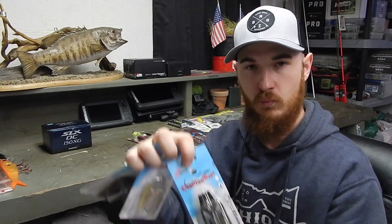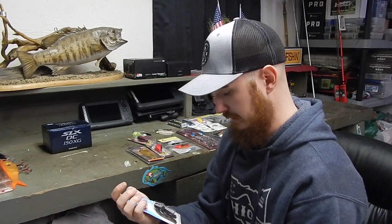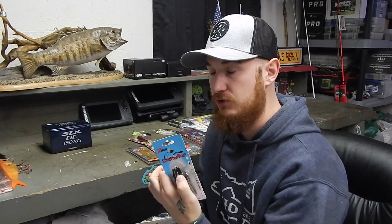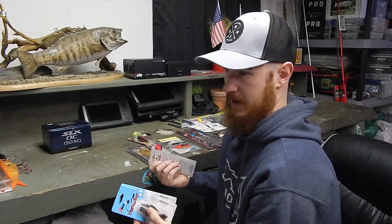Chatterbaits — I do extremely well on these. Some of these colors I don't normally see all the time, like this one — it's a sexy shad color. This one is a green pumpkin and watermelon mix with a purple and green flake. And then this one is a Texas craw color. This is stuff I don't normally see up here in most of our average stores like Dick's, Walmart, or anything close to me. These things were only $3.50 a piece, which you can't beat that. At a store, these originals are still probably about $7 a piece, so these things are about half off.